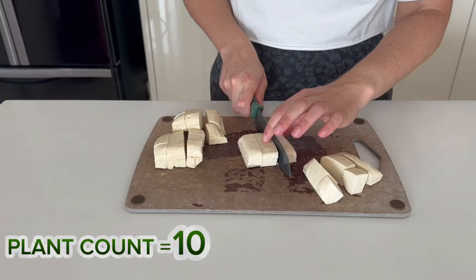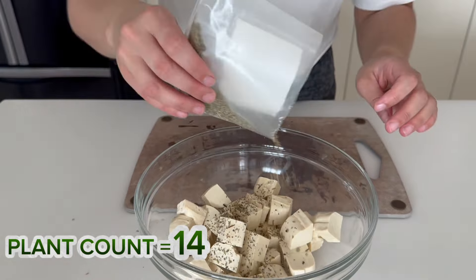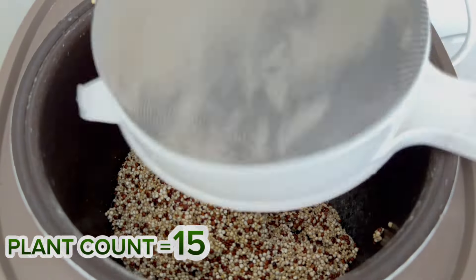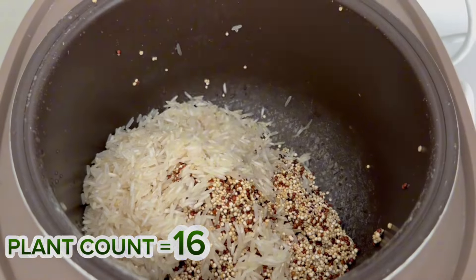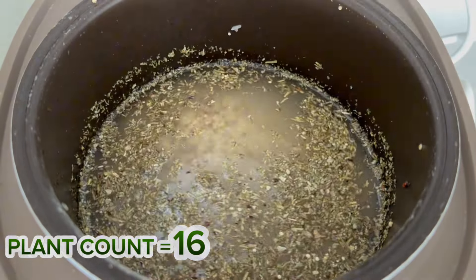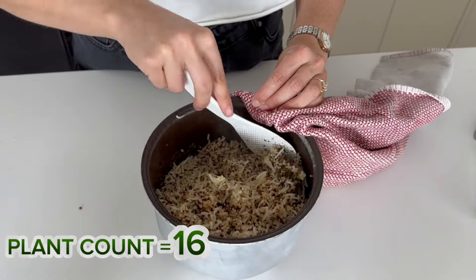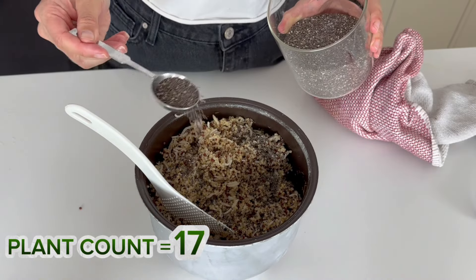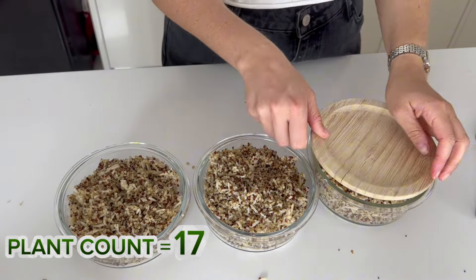I also like to pre-cut the tofu and season it with mixed herbs and salt. On the day I'm making the salad, I simply add it to the air fryer for about 10 minutes. Now we're going to make mixed grains in the rice cooker — just add quinoa, rice, mixed herbs and a bit of salt, then water and press on while doing the rest of the meal prep. Once cooked, I add two tablespoons of chia seeds to increase the plant count even more.